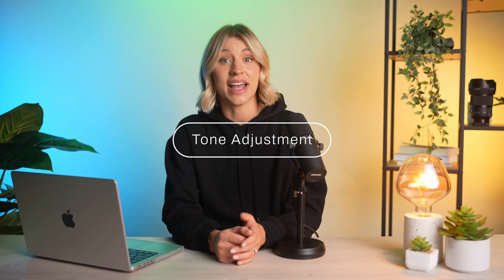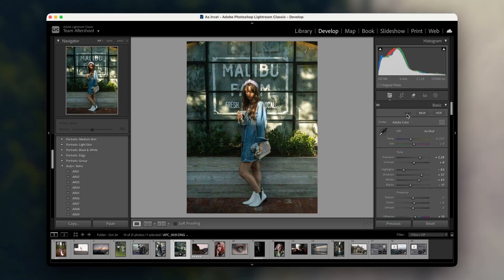AI in Lightroom is also fantastic for color grading and tone adjustments. I found this to be super useful for balancing highlights, shadows, and midtones, especially in portraits where skin tones can be tricky.